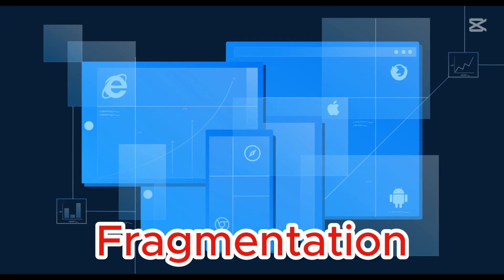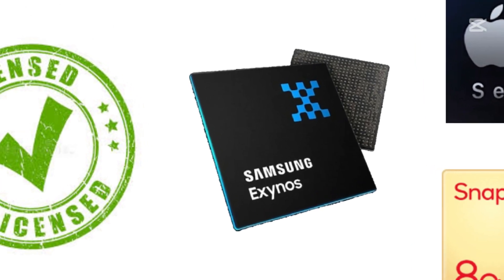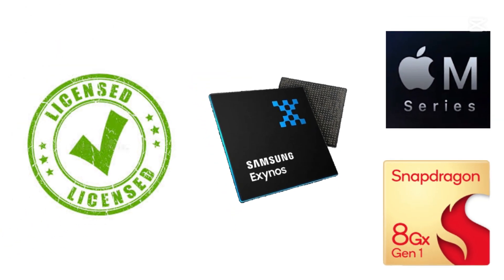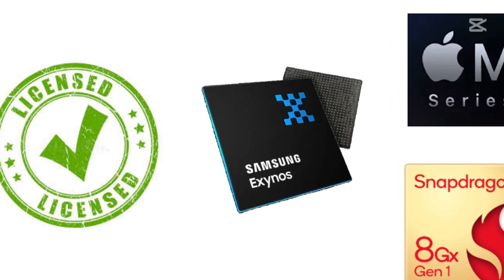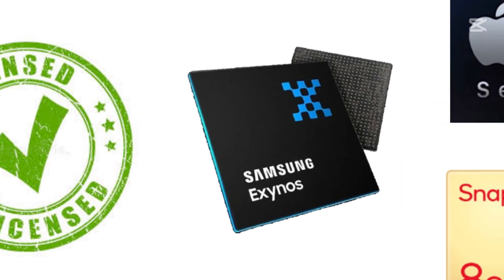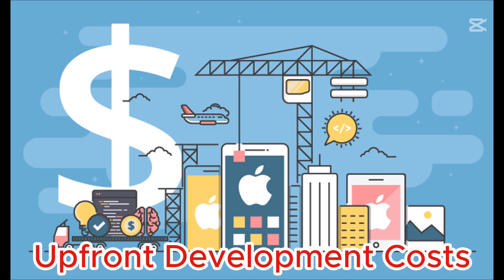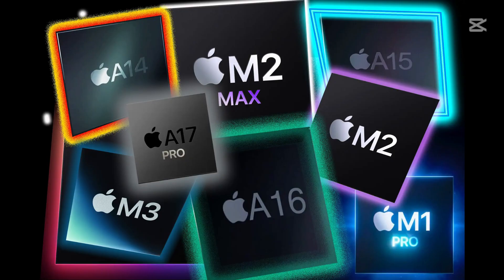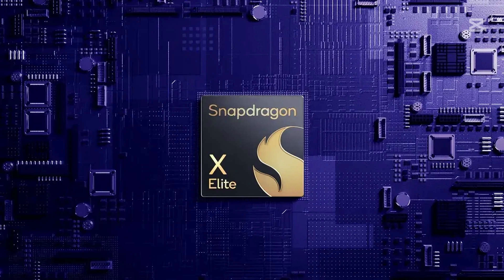Third, fragmentation. Because ARM licenses its designs to multiple manufacturers, there's no universal standard. A Snapdragon chip works differently than an Apple M2, leading to inconsistent performance across devices. Fourth, upfront development costs. Designing custom ARM chips, like Apple does, is expensive. Most companies rely on off-the-shelf designs, which limits innovation unless you're a tech giant with deep pockets.